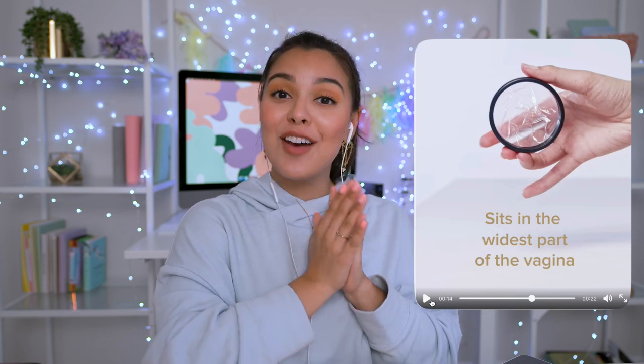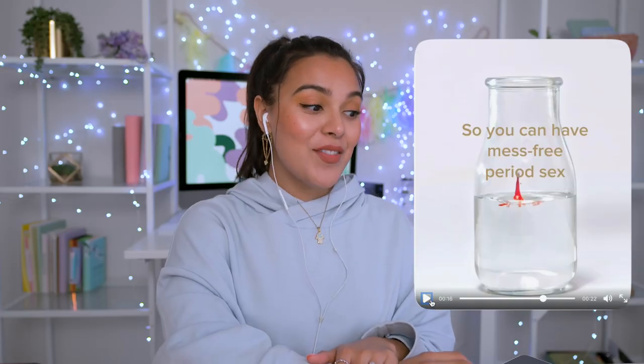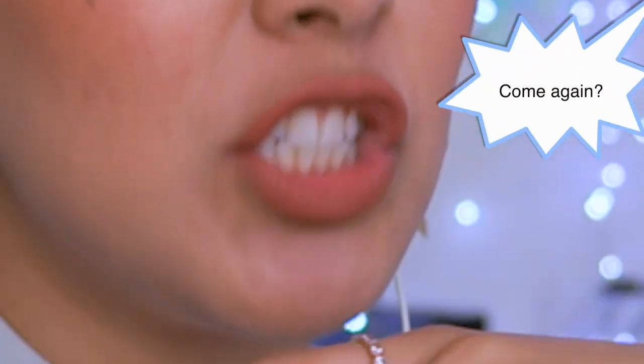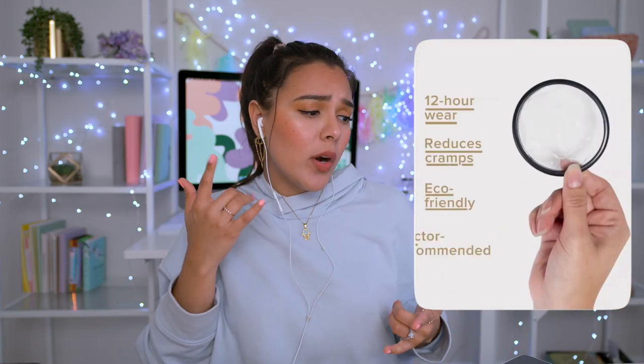Now this is the interesting thing — I've never heard of a product like this where you can actually have sexy time during your period. Sorry if this is TMI, but we all know hormones make you want the sexy time more. Hypoallergenic, doctor-recommended Flex — when pinched in half, it's about the size of a tampon. 12-hour wear, reduces cramps, eco-friendly.